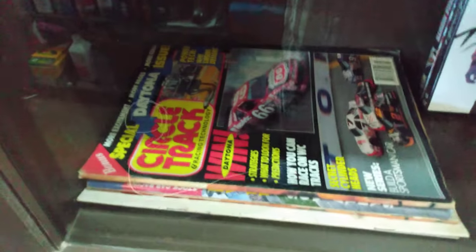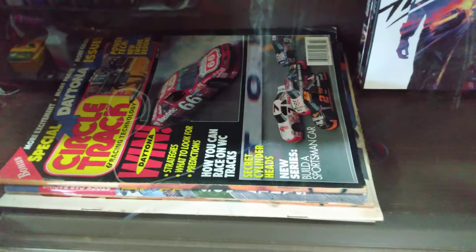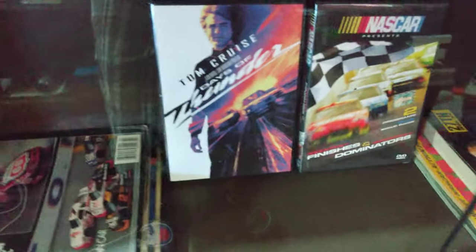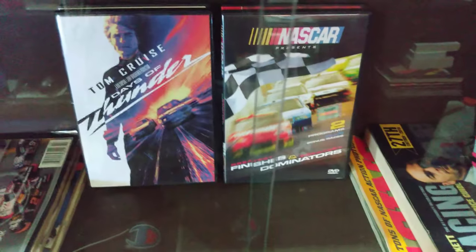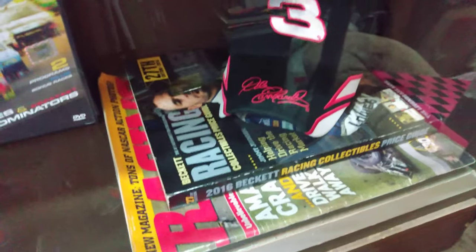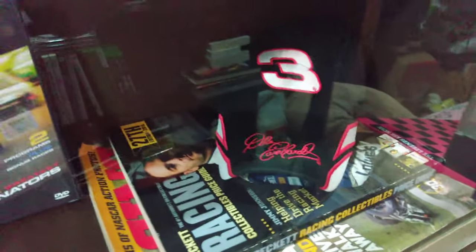And here's the third shelf. I got all my Circle Track old NASCAR magazines here. I love those old magazines — you build models, you can get good ideas out of those. Those are all NASCAR movies right there: Days of Thunder, Talladega Nights, Stroker Ace is back there, and then those NASCAR ones they did — they're kind of cool. Here's some more magazines and my price guide for die-cast cars. My Earnhardt hat I just found — I'm actually going to wear that, but I set it in there — I thought it looked cool.